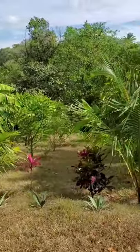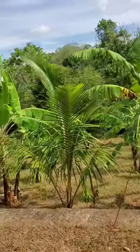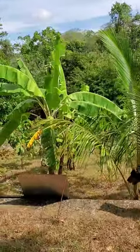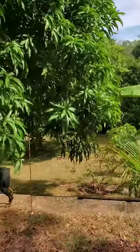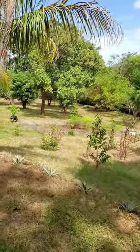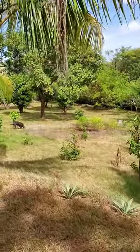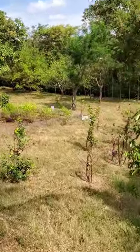Here is the front acre, where we have a variety of bananas — five different kinds. On the property we also have oranges, avocado, lime, lemon, grapefruit, and sour and sweet oranges. So a big variety.